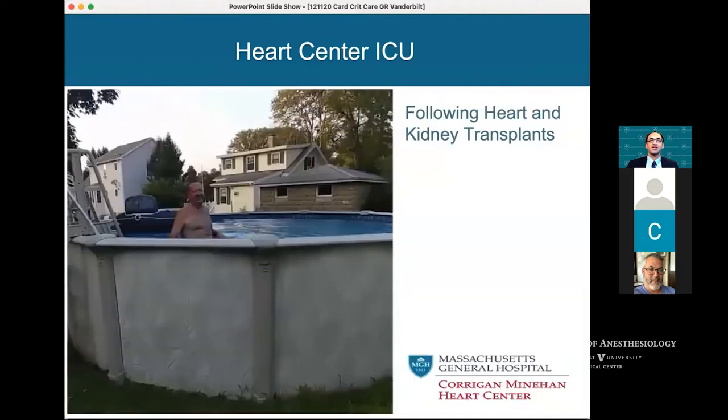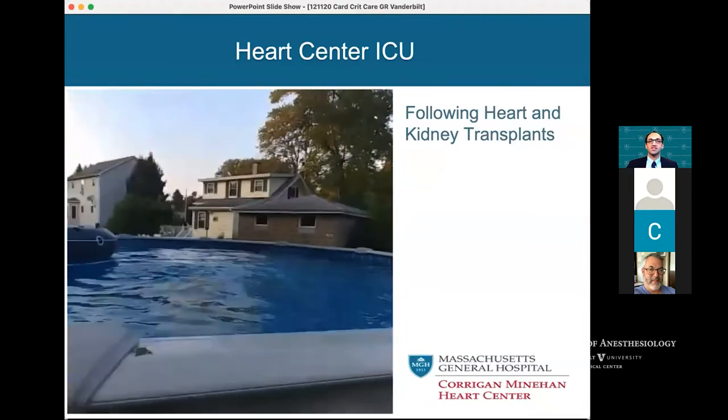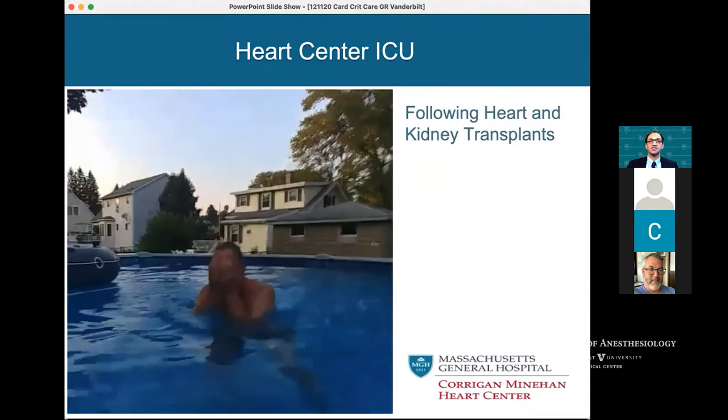This was a video clip that his wife was kind enough to send me after a successful heart and kidney transplantation. I had the good fortune of seeing him just about every month — obviously pre-COVID — when he would come in for routine visits.